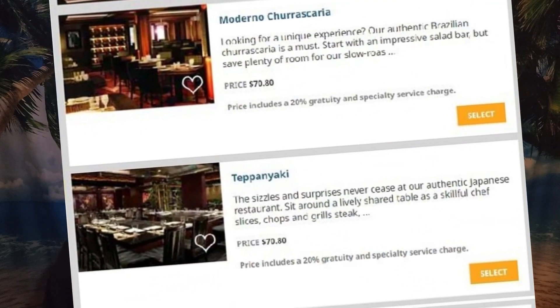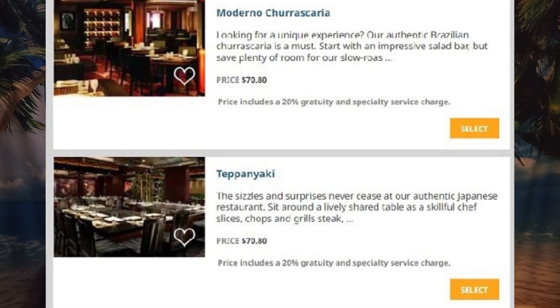Specialty dining is not included in the fare. If you want to eat at the steakhouse, the sushi restaurant, a high-end Italian restaurant, or hibachi, it's going to cost extra. On average, you're talking somewhere between $8 and $50 per person for specialty dining. It's up to you whether you want to splurge or if the main dining room, buffet, and the many other casual dining options on board are good enough.